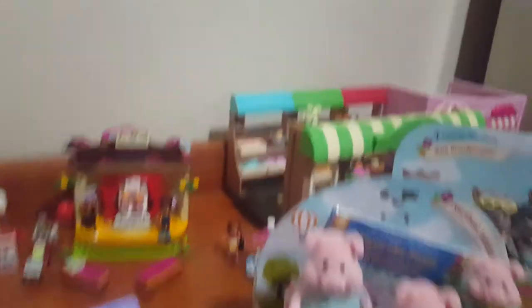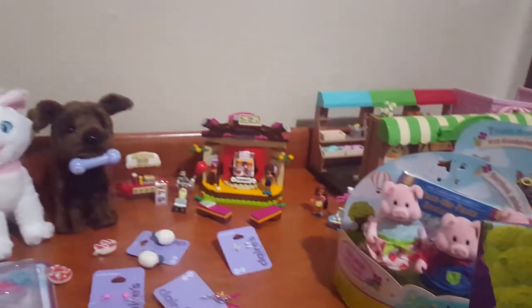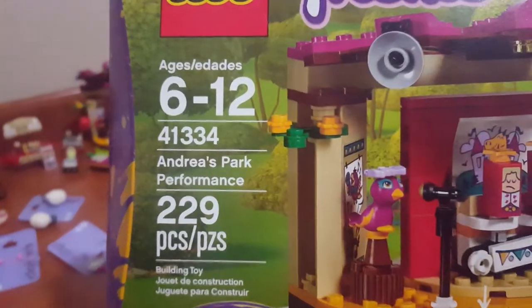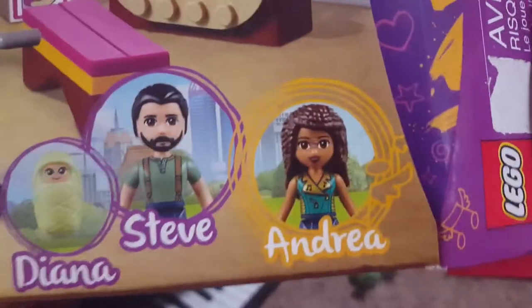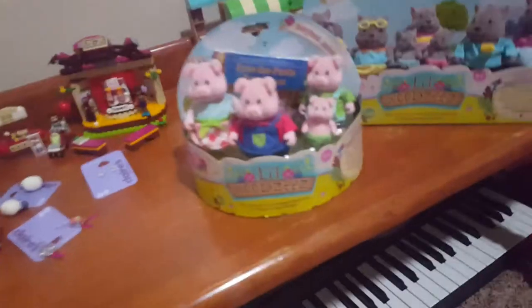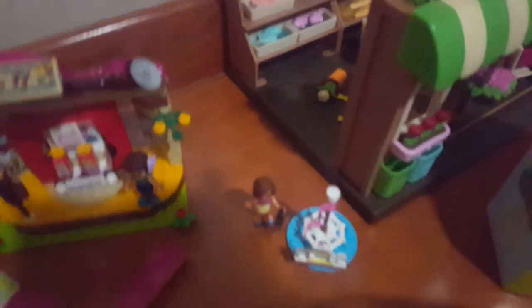Over here I got Andrea's Park Performance — it comes with a newer Andrea. And here are the new ones. Also I got this in my stocking with the new Olivia, which I think is the new version — she looks different.